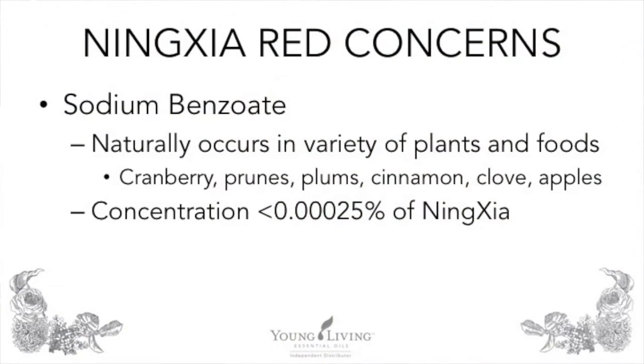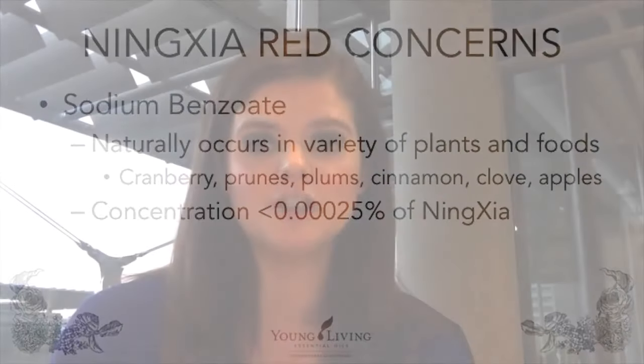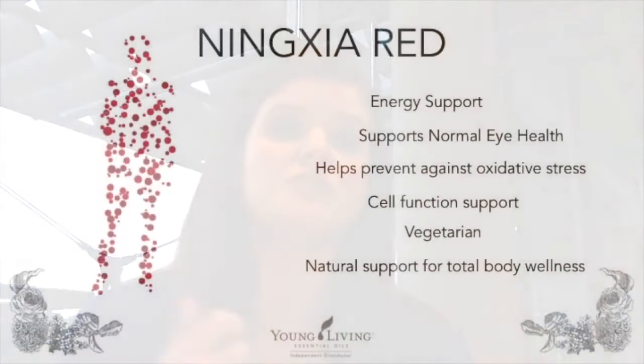Some people say they won't take NingXia Red because it contains sodium benzoate. Whenever anyone asks me this, I ask them if they eat apples — because sodium benzoate is a naturally occurring preservative found in a wide variety of plants and foods, including cranberries, prunes, plums, cinnamon, clove, and apples. Importantly, there is so little sodium benzoate in NingXia Red that we are not required to disclose it on the label. But because we choose to be transparent about what is in our products, even though it's only 0.00025% sodium benzoate, we still disclose it.